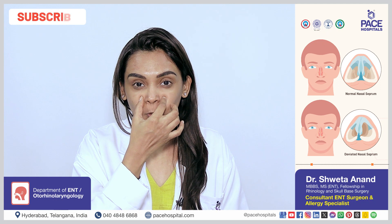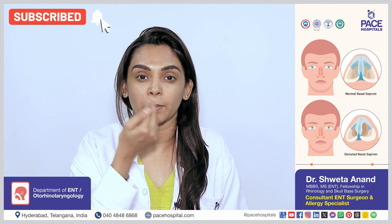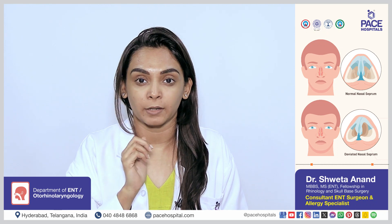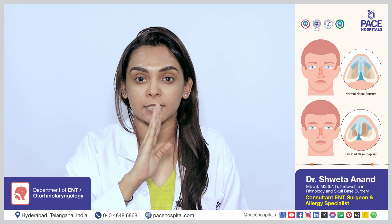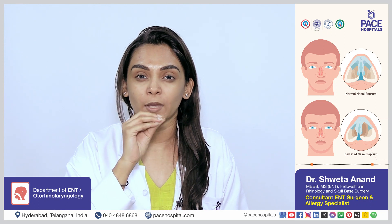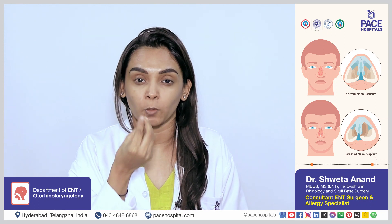Septum is a cartilage part of your nose, dividing the nose into two separate cavities. It contains a front cartilage part and a bony part. When any of this cartilage or bony part is deviated to one side, that is when you have to do something called a septoplasty.